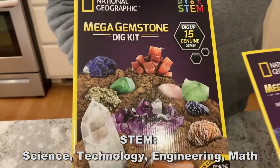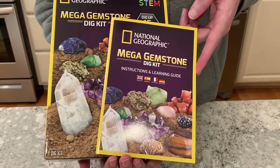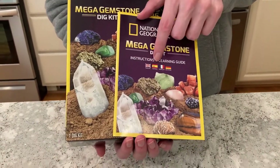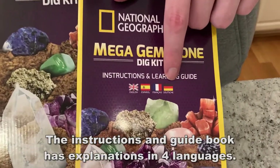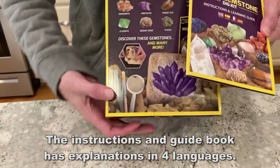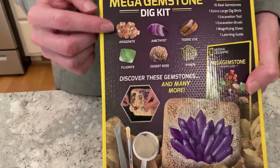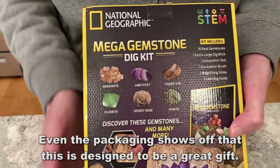It holds up to 15 real gems for STEM science. It's an educational toy, great for kids and activities. Now our own Mr. Wizard, Edison, is going to show it off. It's available in three different options — you're seeing the gemstones, but it also has birthstones and semi-precious stones.